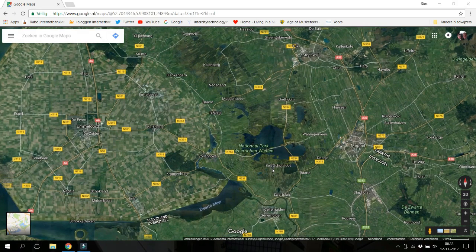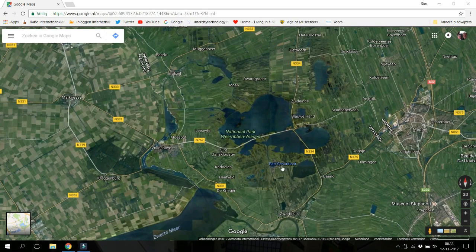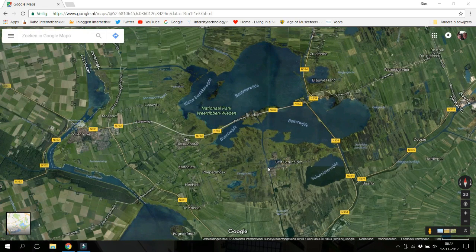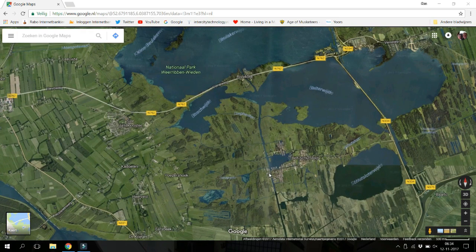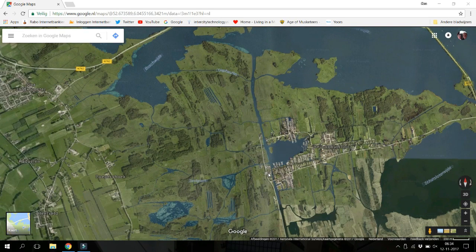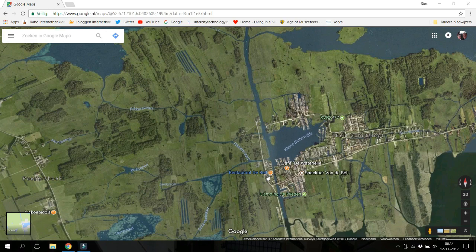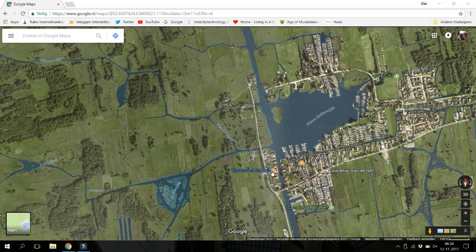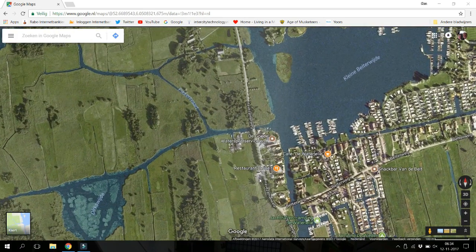There is a little place called Belt Skutsloot, and I zoom in a bit more. Here on the left there is a diner — you can also hire it for parties or a wedding. There is a parking place of the diner and you can stand there for free.